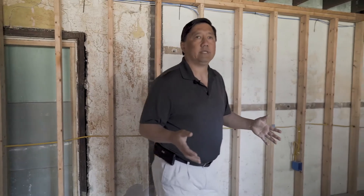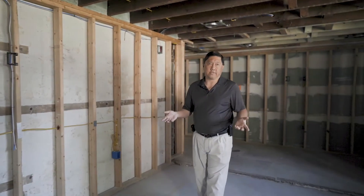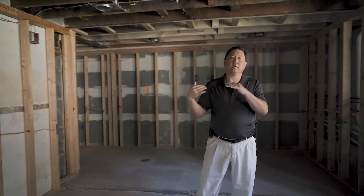Each of the four downstairs units will have their own basement space, which is extra living space that adds value. The upstairs units don't have the basement, but they do benefit from being upstairs — the ceilings are a little bit higher and the views out the windows are a little more expansive.